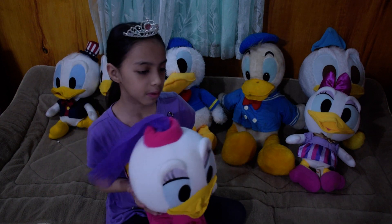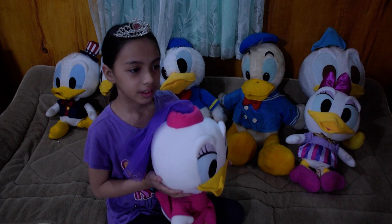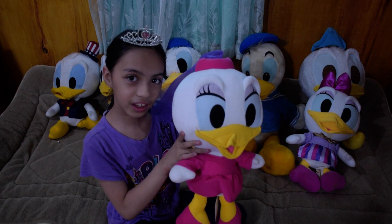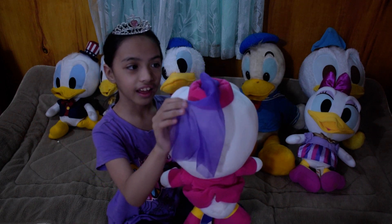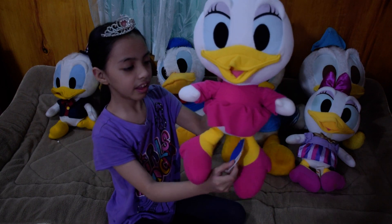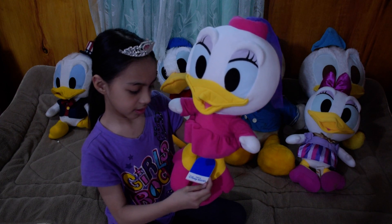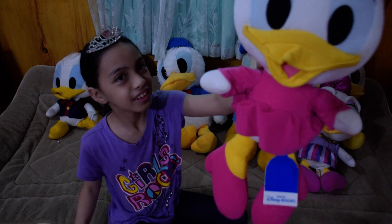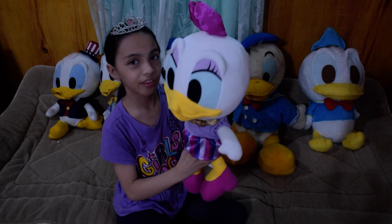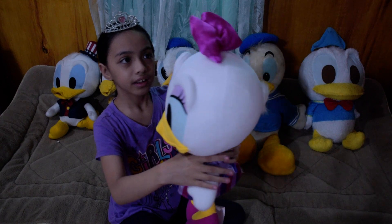Next one is maybe the wife of Donald Duck — it's T.T. Disney. Maybe the wife of Donald Duck, and she is very cute. Look at that. The tag is on her leg. Made in Tokyo. Another one — it's her again. Adorable.